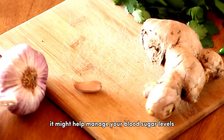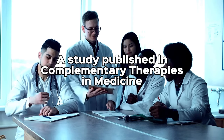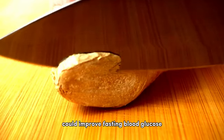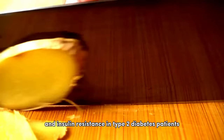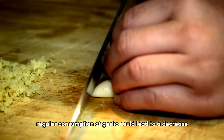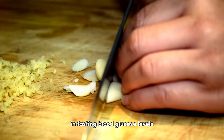At number seven is ginger. This zesty root could do more than just spice up your dishes — it might help manage your blood sugar levels. A study published in Complementary Therapies in Medicine found that ginger powder supplementation could improve fasting blood glucose and insulin resistance in type 2 diabetes patients.